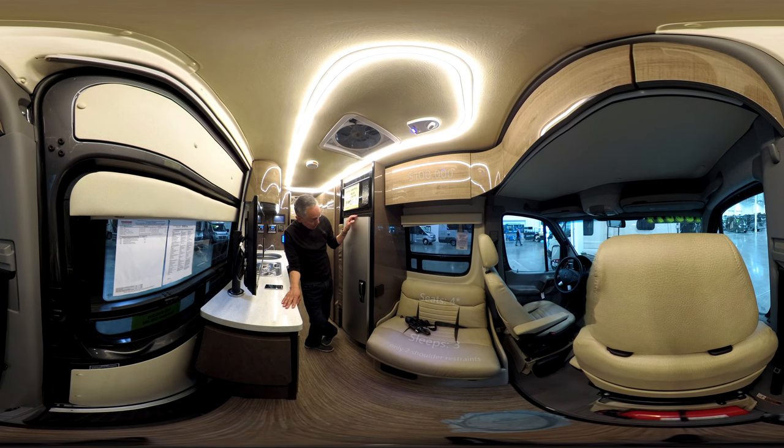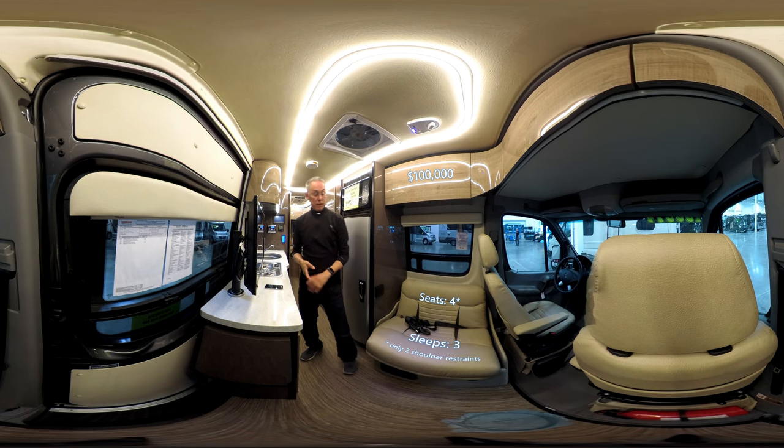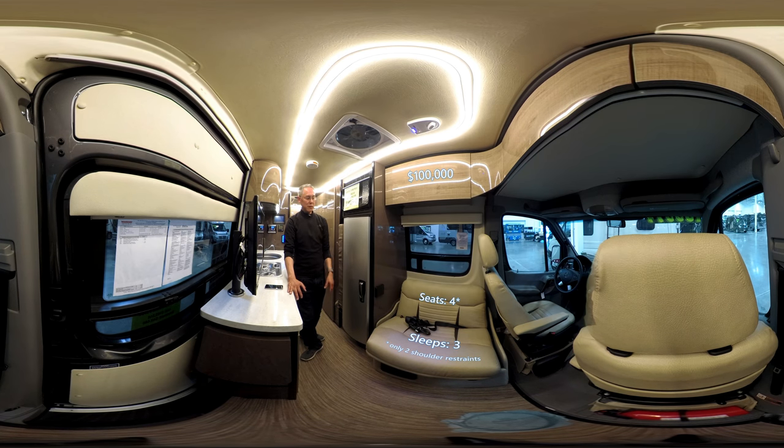The 170A layout is really popular, and part of the reason is because in the back you have a permanent setup for twin beds, which you can also make up into one large queen bed. Up front, you have a jump seat with two lap restraint seat belts that can be turned into a bed. So you can carry two extra seat-belted passengers.